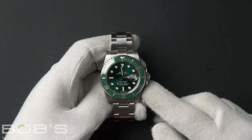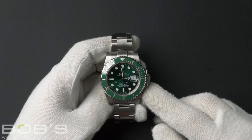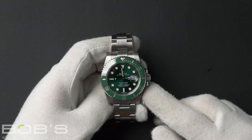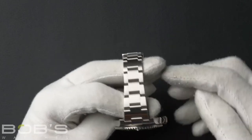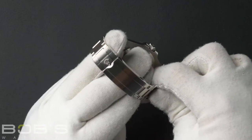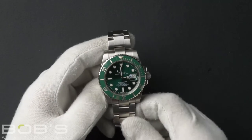This watch contains a random serial number that was produced around 2011 or later. The characteristics include a stainless steel oyster bracelet with a Glidelock clasp. The dial is green with luminescent hands and hour markers.